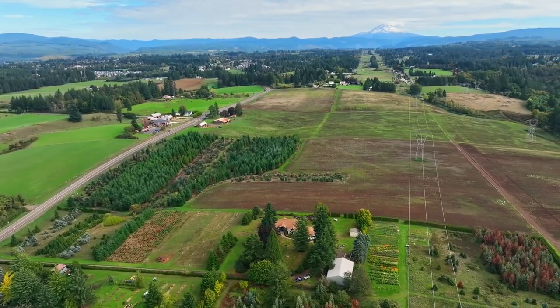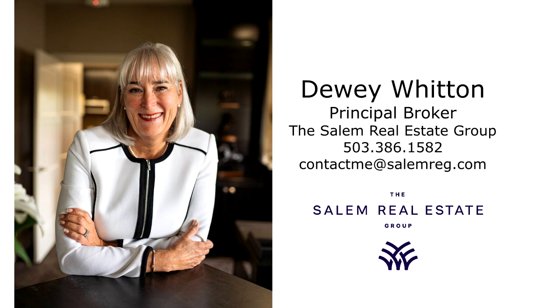For more information or to schedule your own personal tour, please contact Dewey Witten with the Salem Real Estate Group at 503-386-1582.